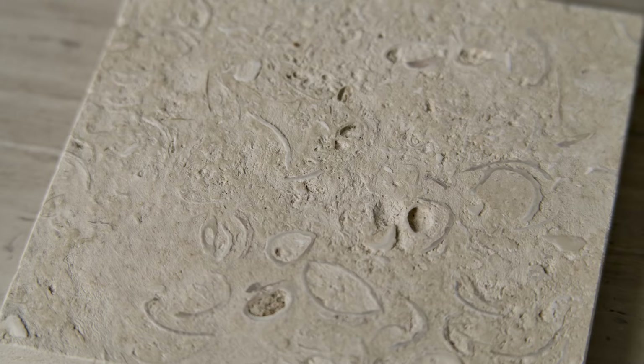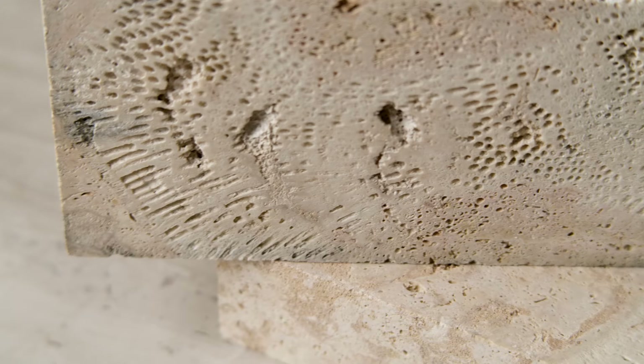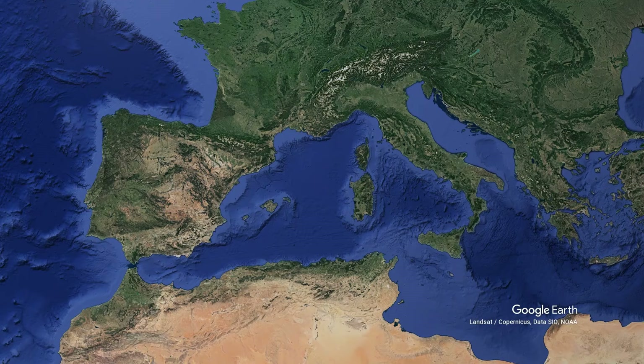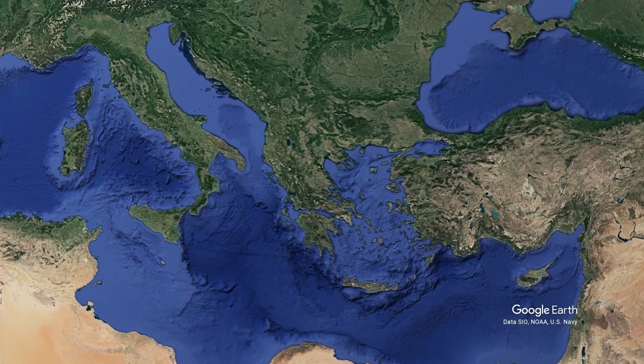Most of the quarries that we import from are the ancient seabeds of two, three, four, five hundred million years ago. We do a lot of material from Italy, Portugal, Spain — all around the Mediterranean. You could work your way through Croatia, Albania, Turkey, Greece, Israel, Lebanon even. There's some limestone here in America, mainly in the southwest — Texas and the central states.